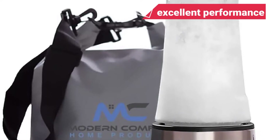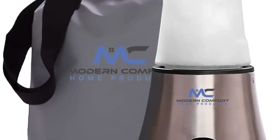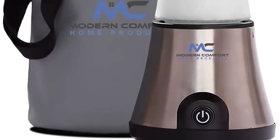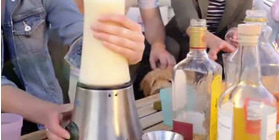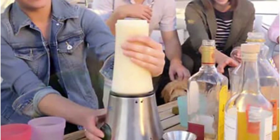Despite the excellent performance, the cost is prohibitive. A basic blender with comparable performance can be purchased at a lower price. With more power comes a larger, heavier package. The producers included a special sling-style dry bag to get around the size issue. This choice is perfect for individuals who don't mind spending a little more money on a portable blender that can shatter ice.